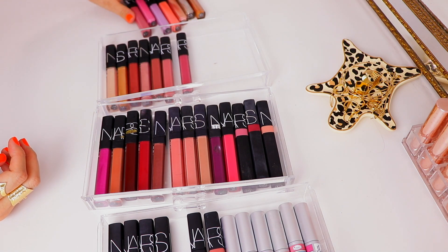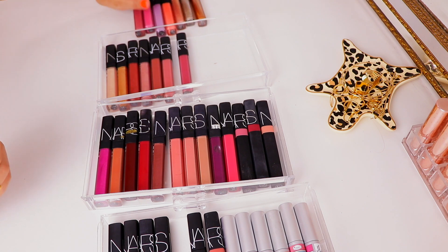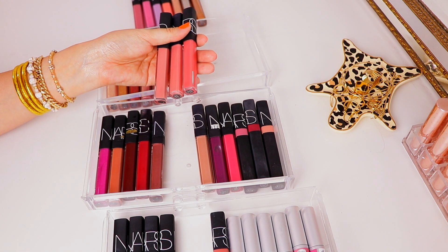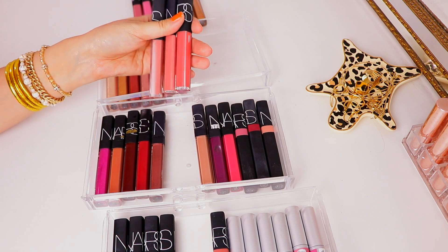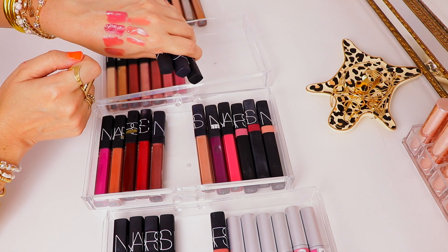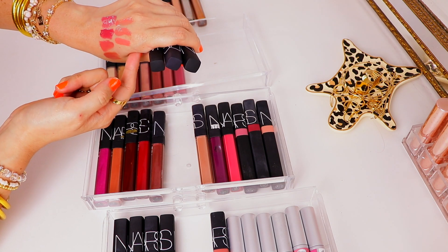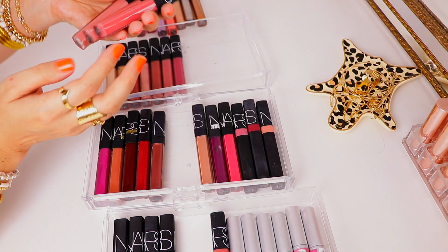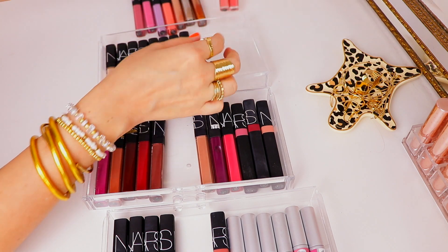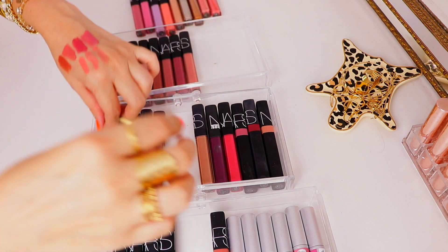Yes, I kept three, but still look how much we've gotten rid of so far. Things are going well! Next up I have three nude salmon pink tone glosses: Big Trouble, Chelsea Girls, and Vita Loca. I feel like all three are actually pretty similar. I know I've worn Chelsea Girls a few times and liked it, so that's the only one I'm going to keep from that section.